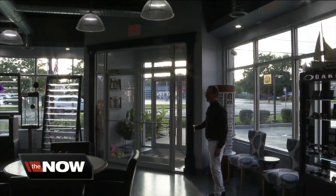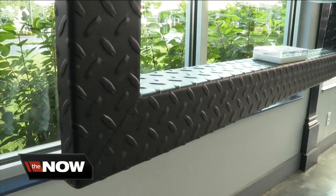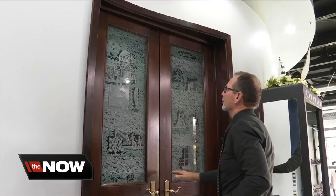We literally physically built the inside of the building and designed everything in here. Look closely and you'll see Western New York history.